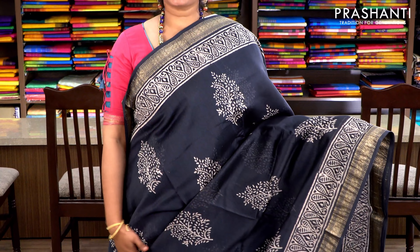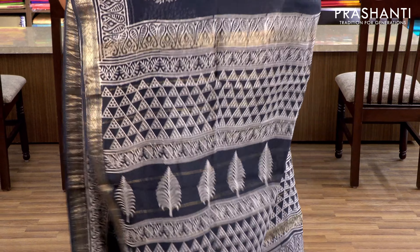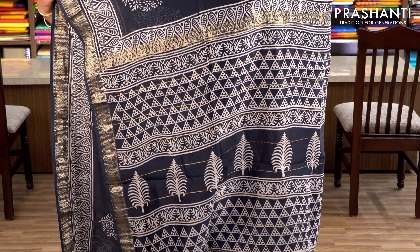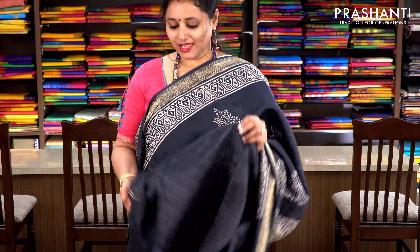Elephant grey with block printing and Maheshwari borders on either sides. There is a beautiful printed border running along the zari, and the body has floral buttas. It has a printed pallu and a plain elephant grey blouse. Priced at ₹2370.